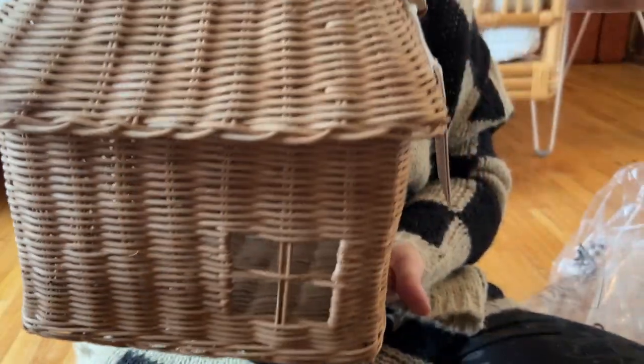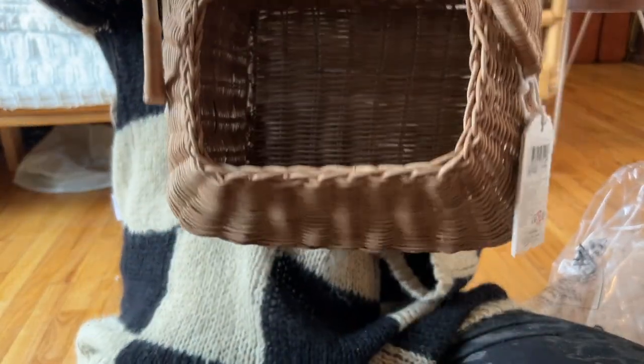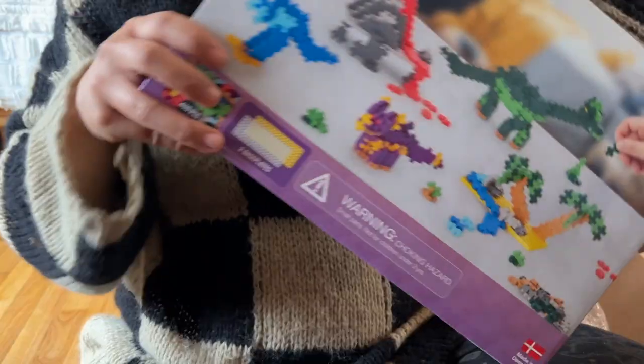This is the cutest little basket house — I believe it's rattan. It is a very decent size; it's by Alia and Ala, and again I'll link everything below. We have quite a few of their items, including their dolls, and they just never disappoint.